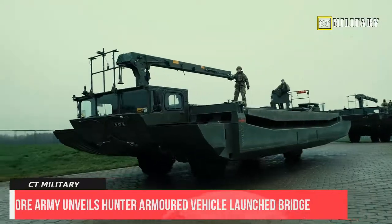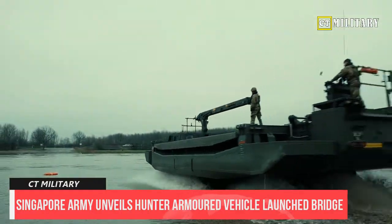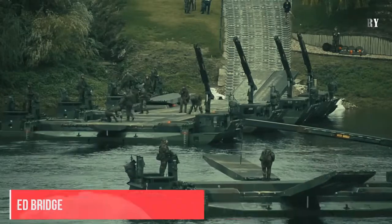According to the Singapore Army, the HTA-VLB, which will eventually replace the service's aging SM-1 launch bridges, can be deployed within seven minutes and is networked with other Hunter vehicles.